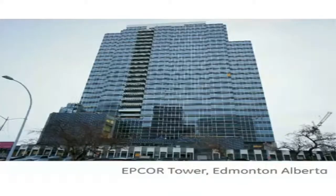There are many demonstration projects completed; one is the Epcot tower in Edmonton. It saves nearly $10,000 per year from its energy bill by using this system.